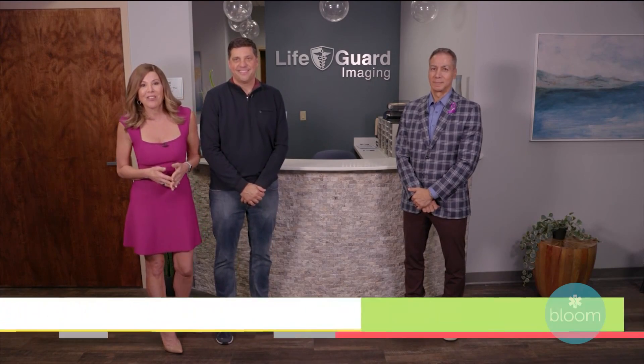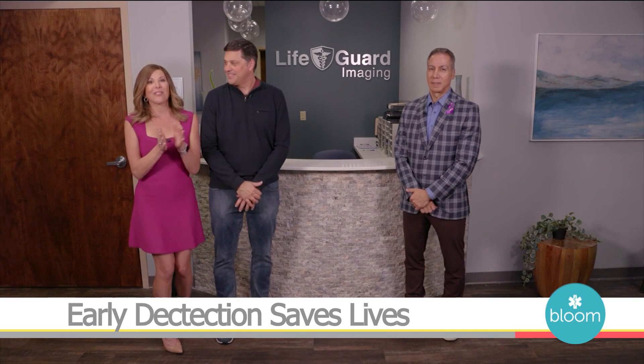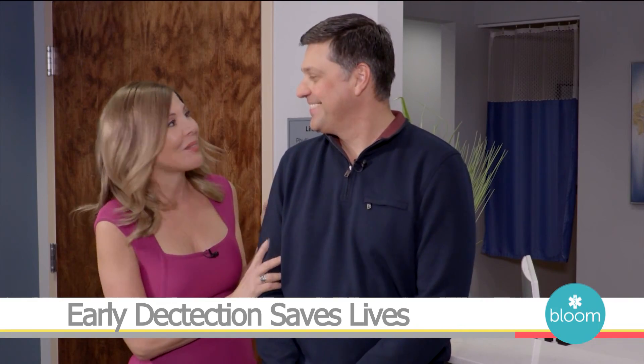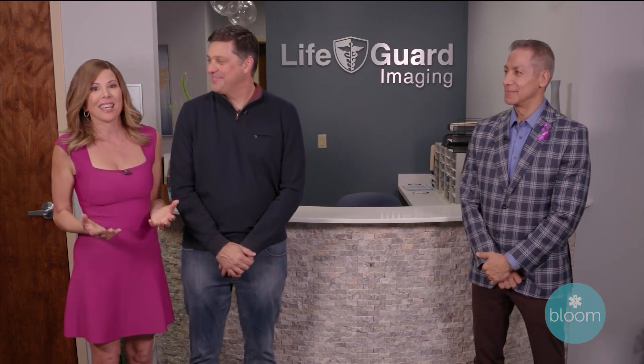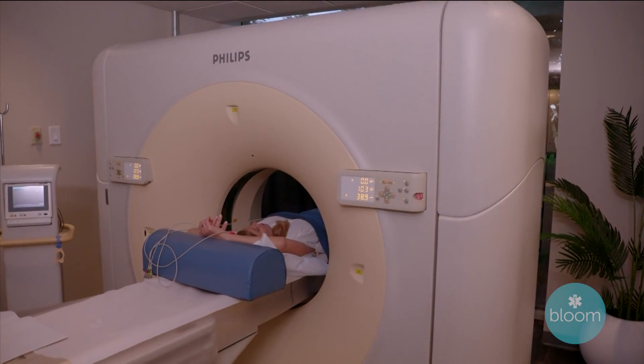We're back on location at Lifeguard Imaging and I'm with Director of Operations Frankie Maldonado. I brought along somebody really special to me, my husband Mark. It's good to finally meet you. Great to meet you too. This is something I've really been excited for Mark to do since I had my scan done here at Lifeguard Imaging.